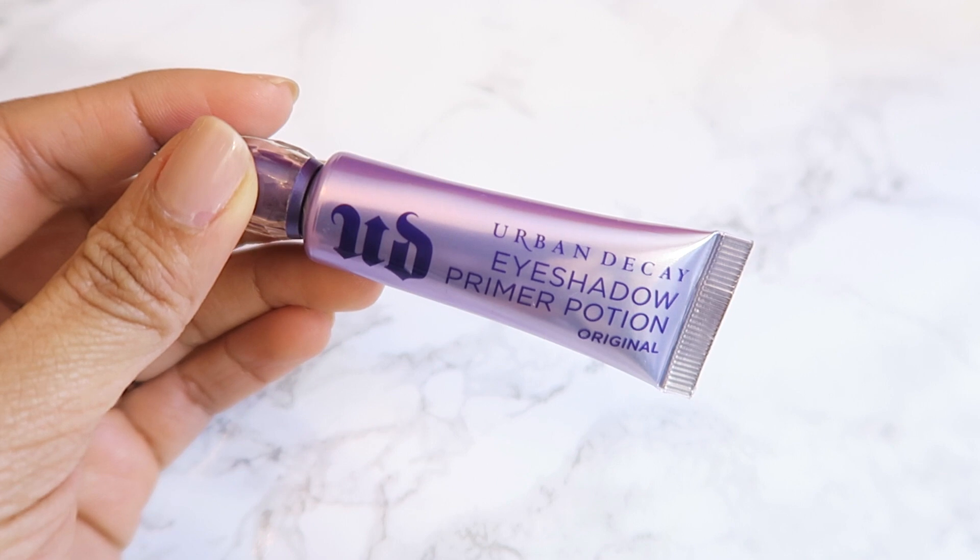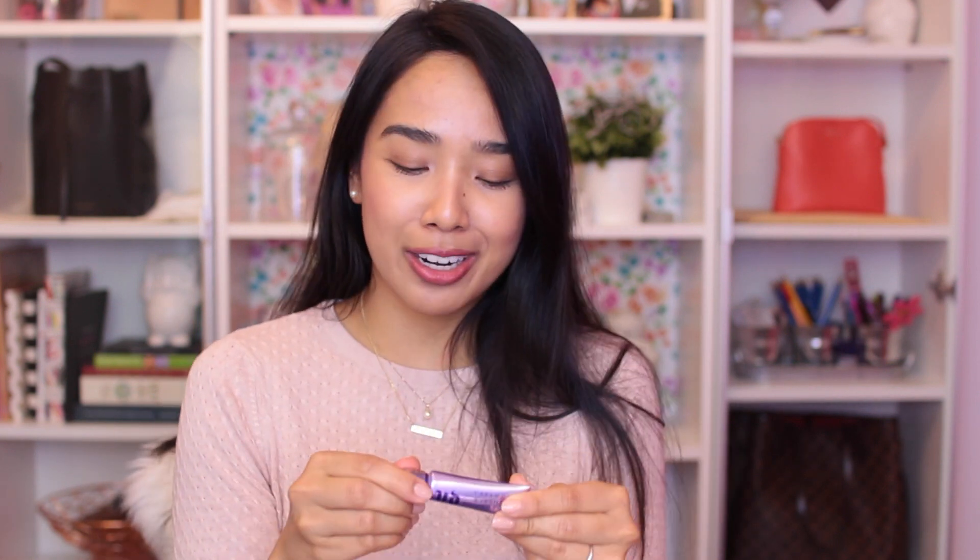Eyeshadow is nothing without a good primer, so I picked up the Urban Decay Eyeshadow Primer Potion. I love this new packaging — I still remember the old hard plastic packaging that was really bad because you wasted almost the last quarter of the product since you couldn't dip your wand in there. I'm really happy they repackaged it. This is my favorite eyeshadow base — the first one I ever used and nothing has ever compared to it. I picked one up because I need a primer if I want eyeshadow to last more than two hours since I have really oily eyelids.